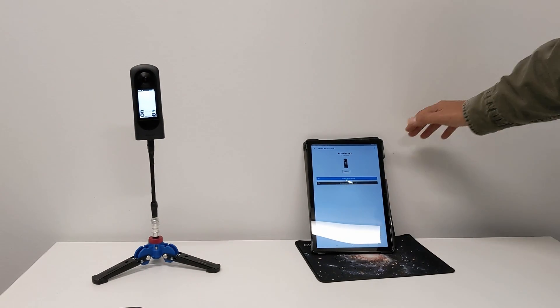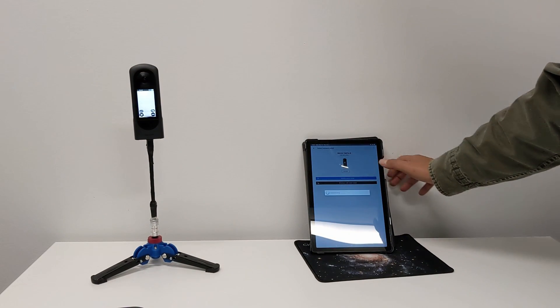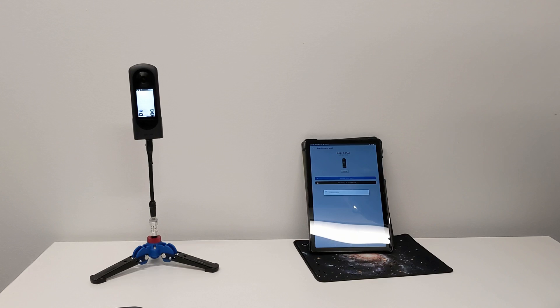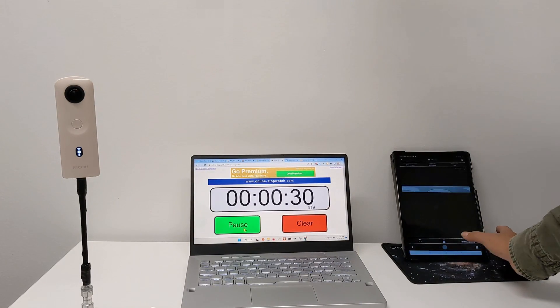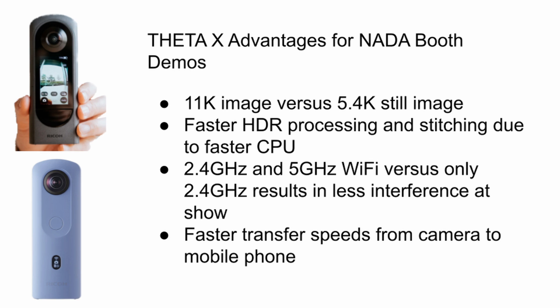If you plan to demo a Ricoh Theta at a booth at NADA, this is the video for you. We'll compare the Ricoh Theta X with the Ricoh Theta SC2. The 11k images of the Ricoh Theta X give you much greater detail of the interior of the car for the dashboard and other controls, versus the 5.4k still images of the SC2.